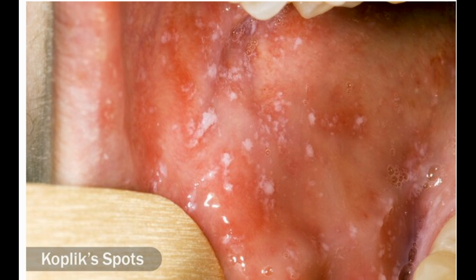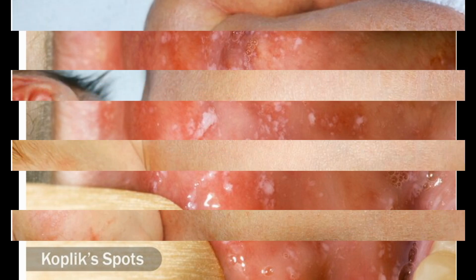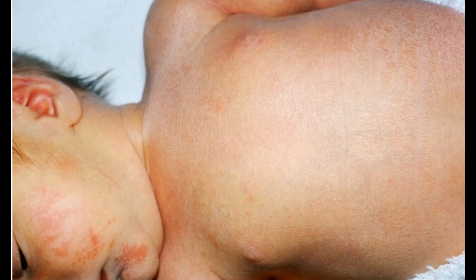Nine: Measles. Vaccines make this a rare disease in the U.S., but measles still kills more than 100,000 people worldwide, most under the age of five. You might have a dry cough, sore throat, runny nose, and fever. Splotchy flat rashes flow into each other. One telltale sign is tiny white spots with bluish-white centers inside your mouth or cheek, called Koplik spots. Call your doctor right away if you think someone has measles.